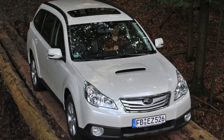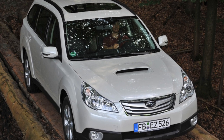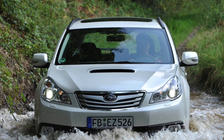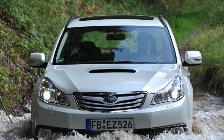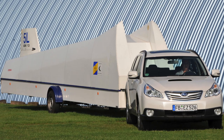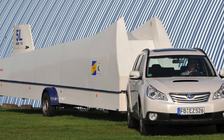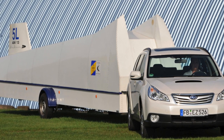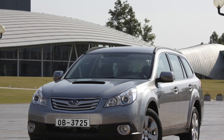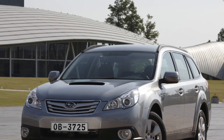Frankly, there has never been a stir about this car in our country. Everyone envied from a distance, because even at a time when this model was relevant in car dealerships, they asked for almost $50,000 for it. And for that kind of money you could pick up a well-equipped medium-sized crossover. Nevertheless, the thoroughbred all-wheel drive Japanese still has its own audience. This happened largely due to the excellent driving performance of the station wagon, with increased ground clearance to 213 millimeters.